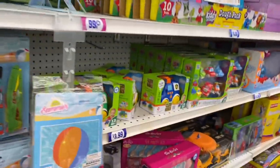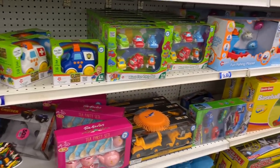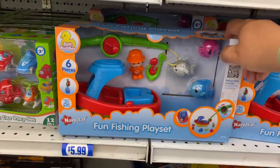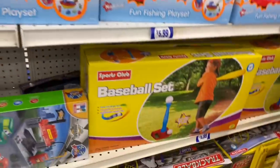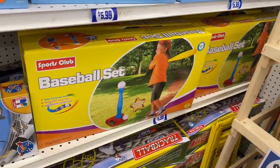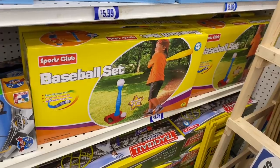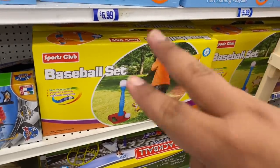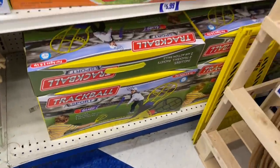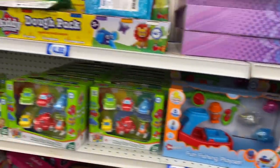Let's see what else they have over here since we're in this area. I think these are little pool toys or just summer toys, including the Fun Fishing Playset for $5.99. And Sports Club — kind of looks like a name brand, you guys know. It is inspired by a name brand. And then they have the trackball. Lots of outdoor activities for the kiddos.